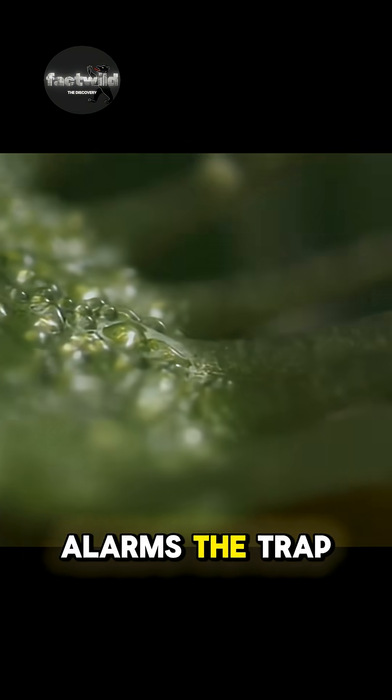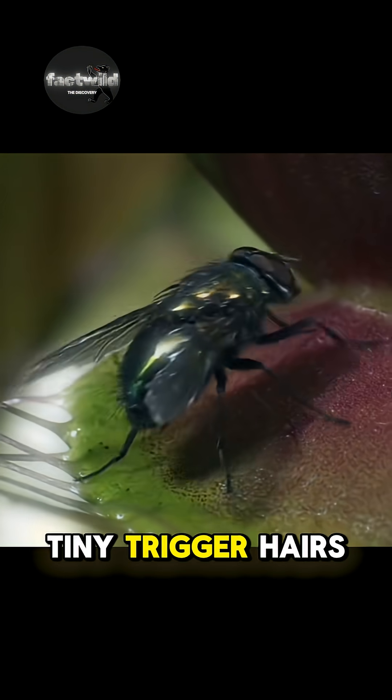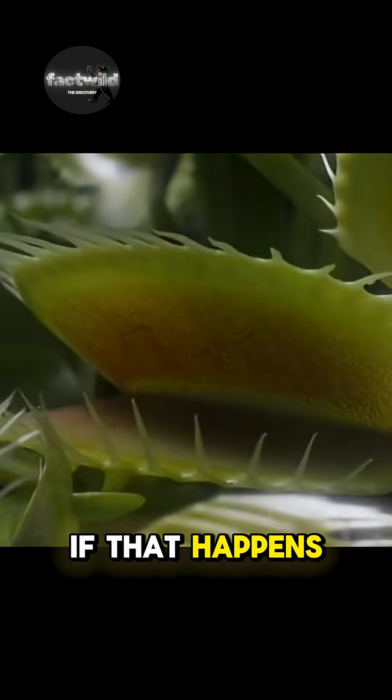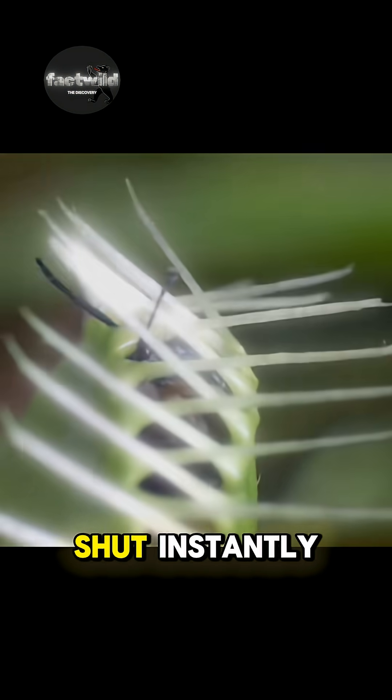Here's their power secret. To avoid false alarms, the trap needs two of the tiny trigger hairs to be touched within 20 seconds. If that happens, the trap snaps shut instantly.